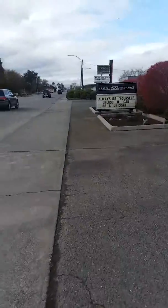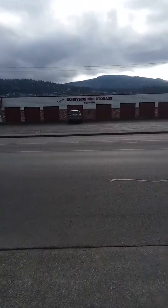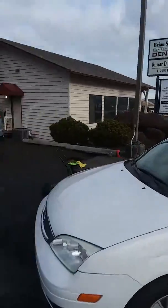Over here at Castell Insurance in Squim Washington. See the area, see this next to Awards. Got across the street from Sunnyside Mini Storage, right next to Family and Cosmetic Dentistry.